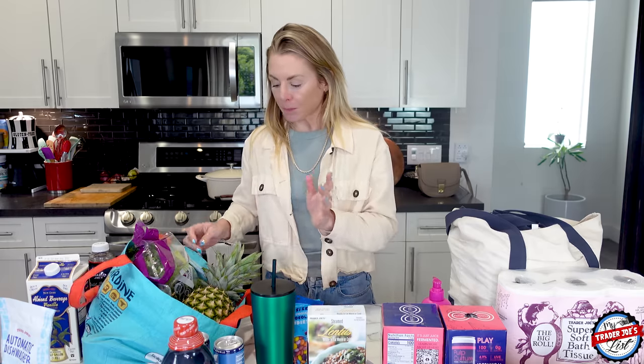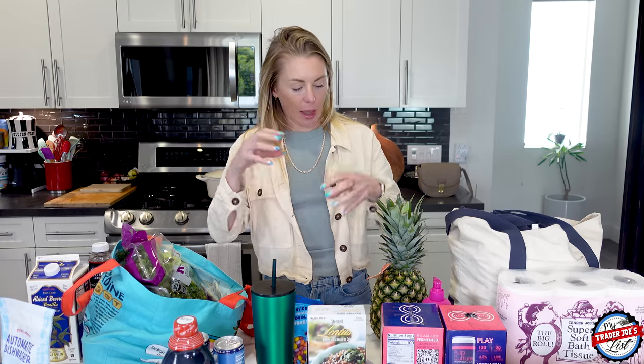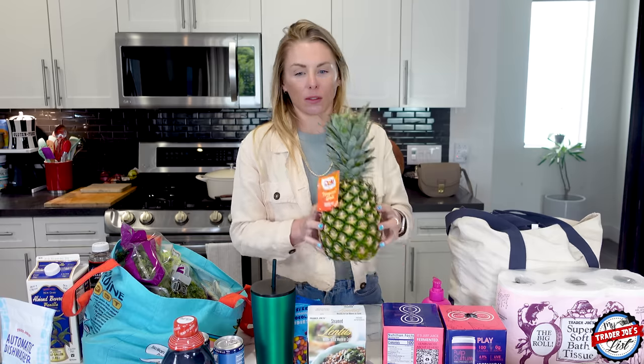I'm excited about this pineapple. I saw a reel yesterday where someone cored the pineapple, added cream, froze it, and cut it into little bites — I was blown away. I want to core a pineapple and remake that video, but fill it with a different type of cream. Once I figure out what the inside filling will be, I'll let you know.